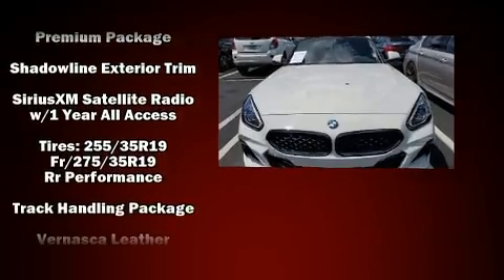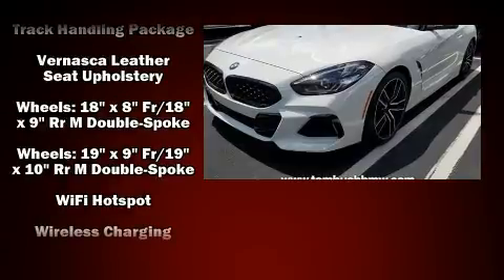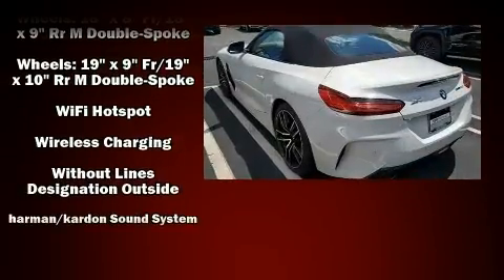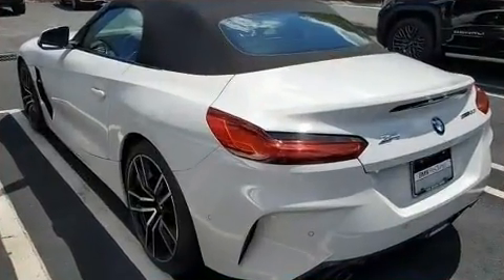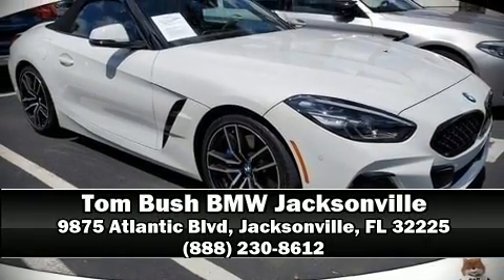A Carfax history report provides you peace of mind by detailing information related to past owners and service records. Our knowledgeable sales staff is available to answer any questions that you might have. Please don't hesitate to give us a call.